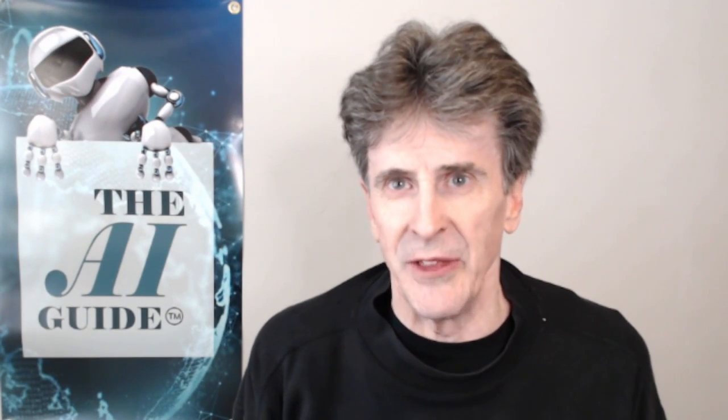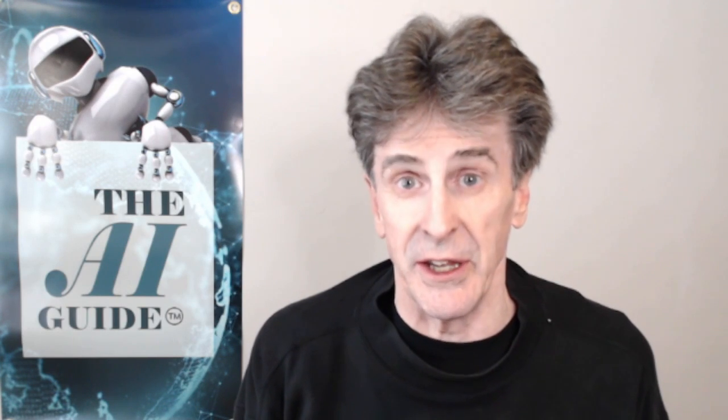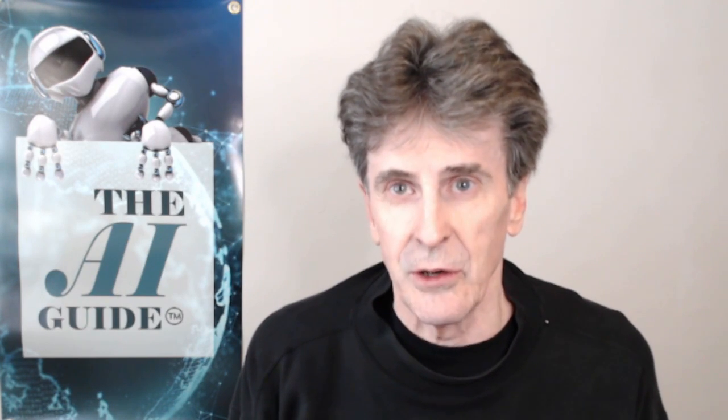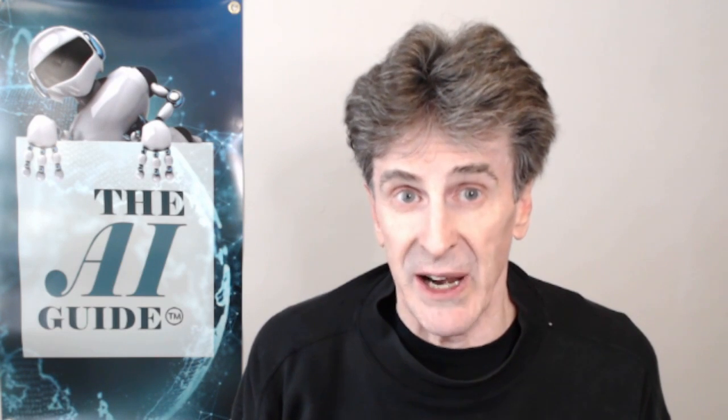So what's happening now with AI in medicine? A new breakthrough. Welcome to the AI Guide, where we focus on the human impact of AI. Google, this past week, announced a major new breakthrough.